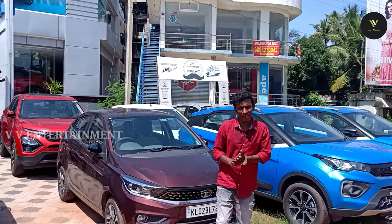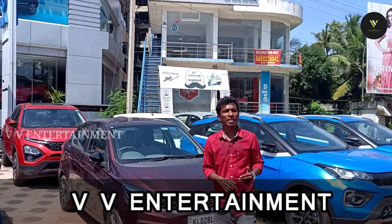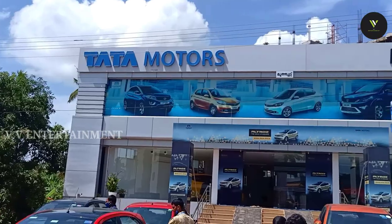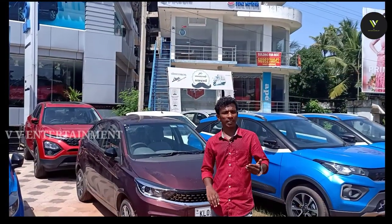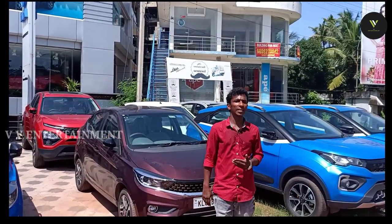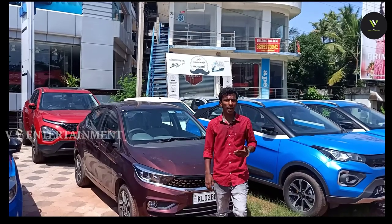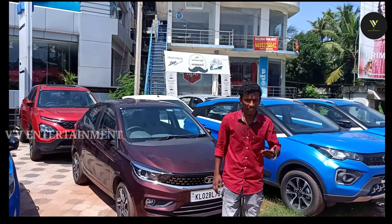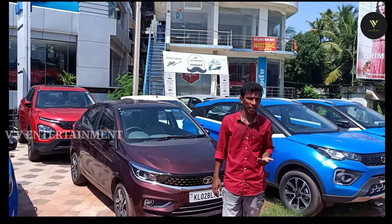Hello everyone, welcome to VVN. I'm going to show you a comparison video. If you like the channel, please subscribe to our channel.